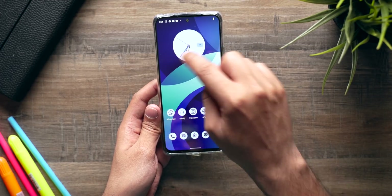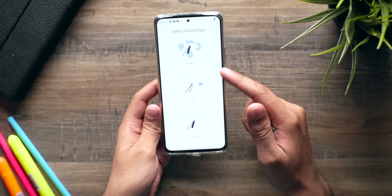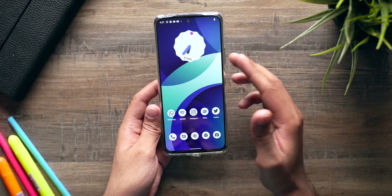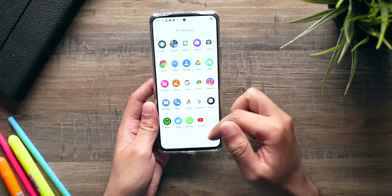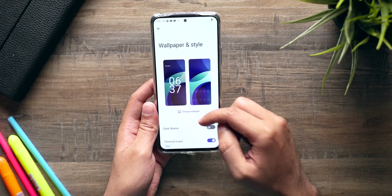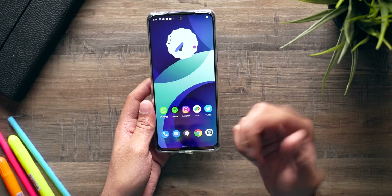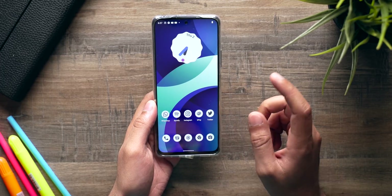You can also change the widget by clicking the small edit icon — you get a couple of options to choose from. This way you can customize Android 12 however you want. If you don't want themed icons, you can go to Settings > Wallpaper and Style and switch off themed icons, and you'll get the regular icons back. I prefer the themed icons so I'm keeping them on.